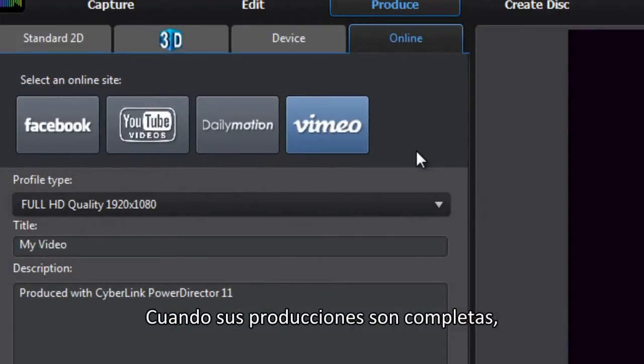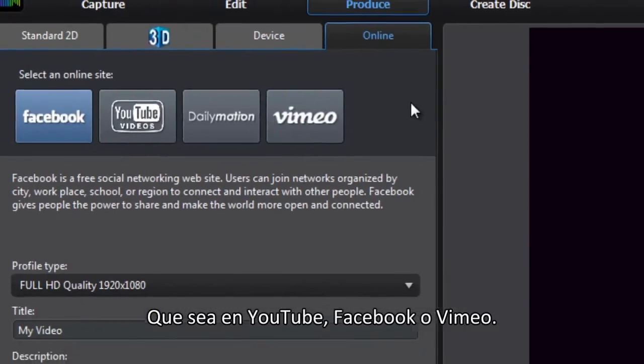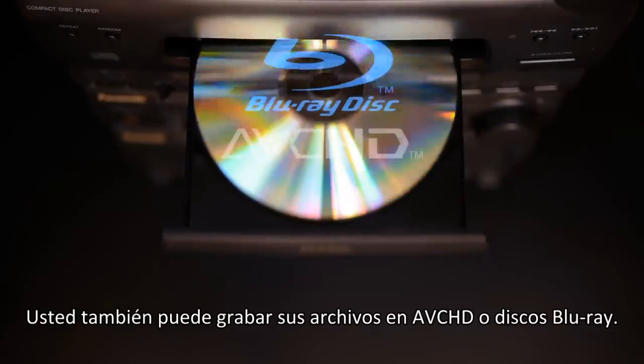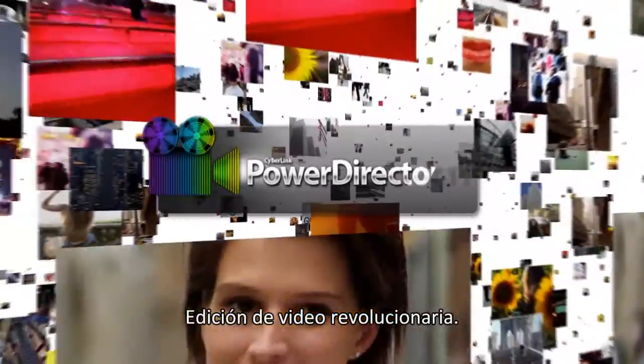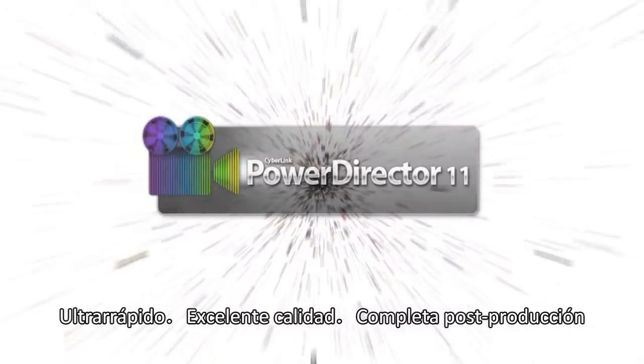When you've finished your production, sharing online with PowerDirector is easy — whether to YouTube, Facebook, or Vimeo — or you can burn your files to AVCHD or Blu-ray disc. PowerDirector satisfies all your needs. PowerDirector 11: revolutionary video editing, ultra fast, superb quality, complete post-production.